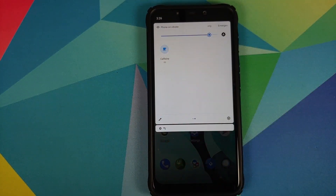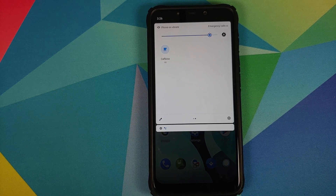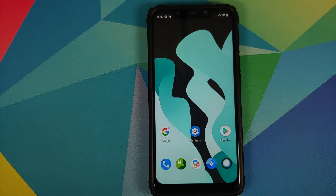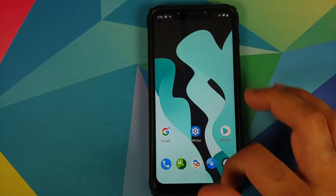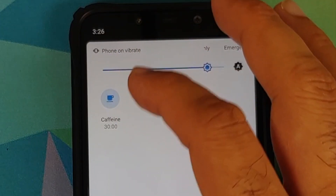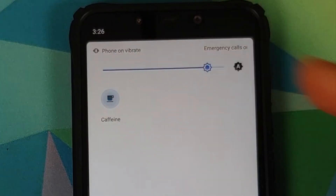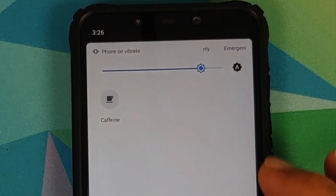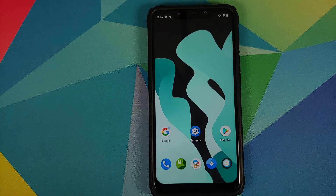They have added a new feature for the caffeine tile. If you press and hold the caffeine tile, it is now set to infinity immediately. For those who don't know, the caffeine tile prevents the screen from turning off for whatever time you choose. Previously you had to keep tapping to increase the time until it reached infinity, but now a long press takes you straight to the infinity setting.